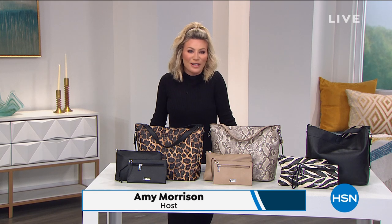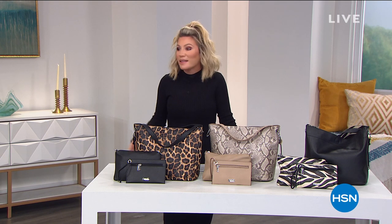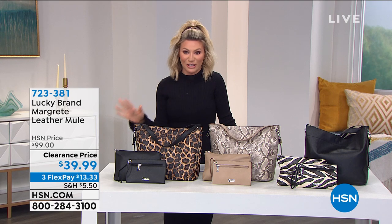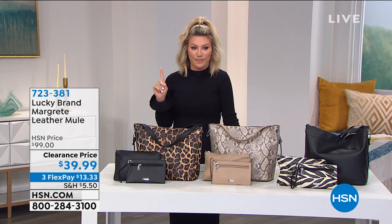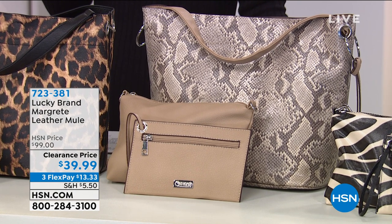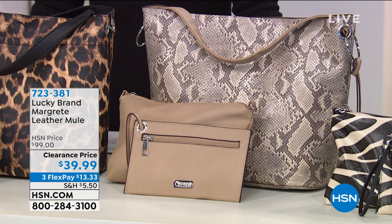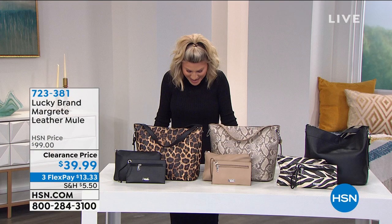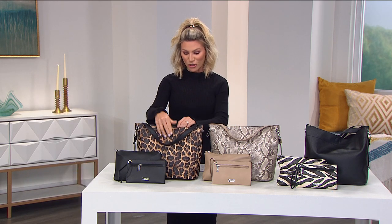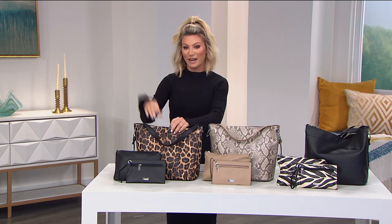Thank you so much for shopping with us here at HSN. My name's Amy Morrison, and handbags really are my passion. Ever since I was a little girl, I was in love with detailed, unique handbags. We've got a lot to look forward to this hour from Carlos Santana. Coming up in about eight minutes: the Natalia bag, a three-in-one bucket tote. It comes in leopard, snake, and classic black — and the black is lined in leopard!